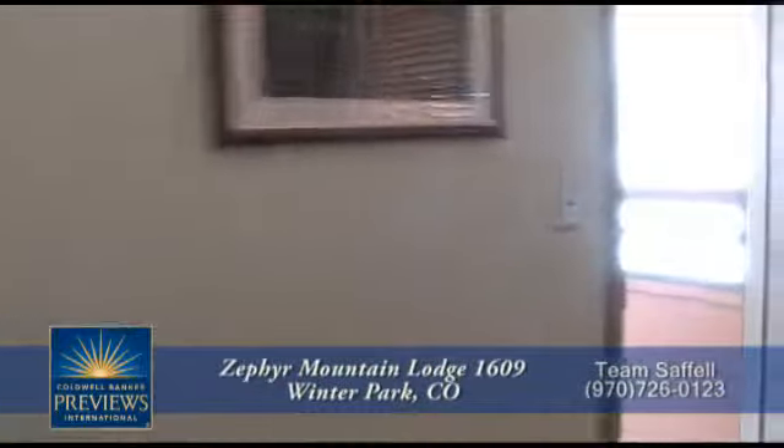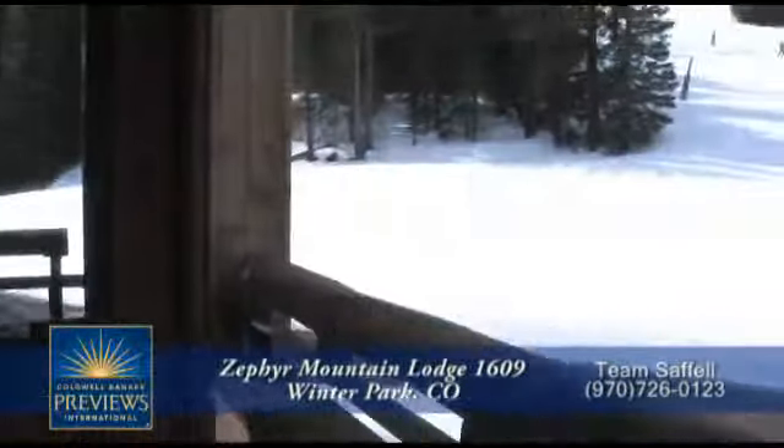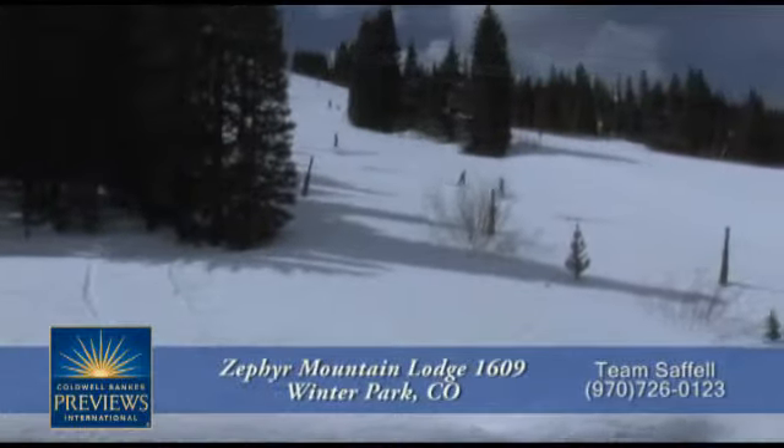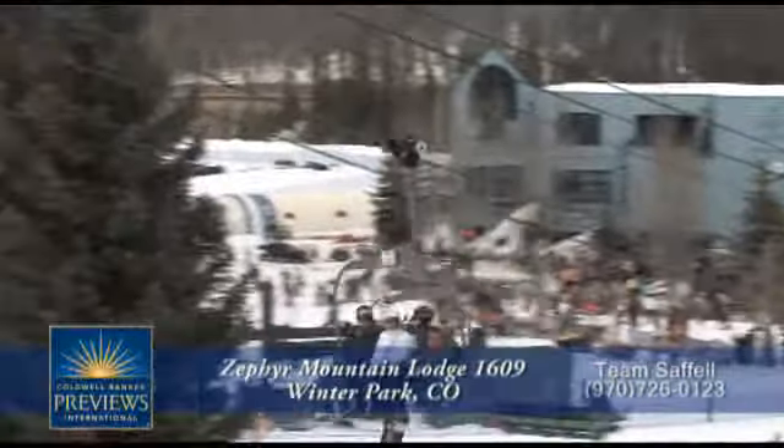Step out from the dining room onto your own private patio, which not all units in this building have. You can see up lower Hues and all the way down to the base of Winter Park Ski Resort from this balcony.